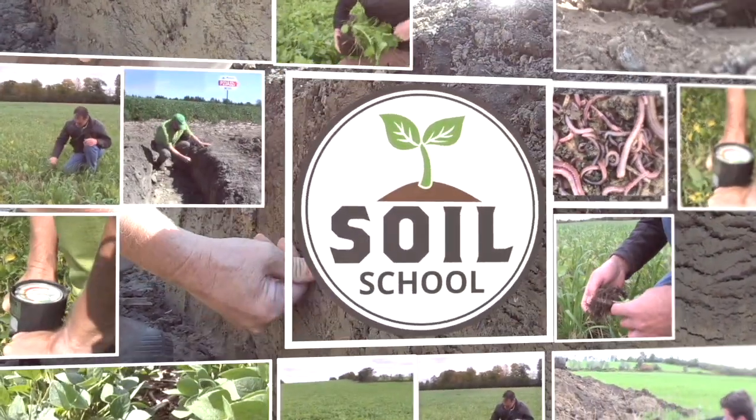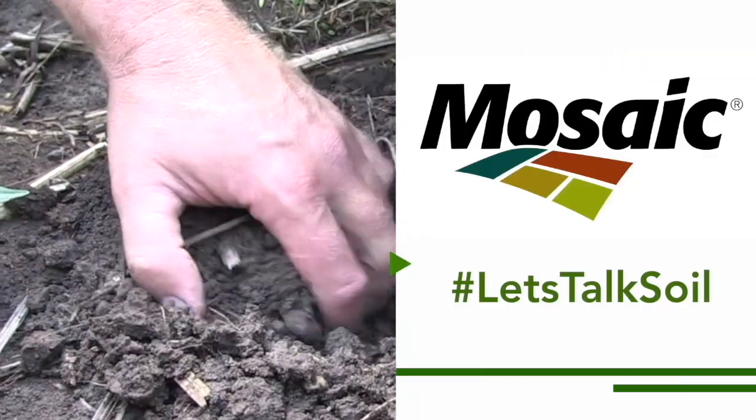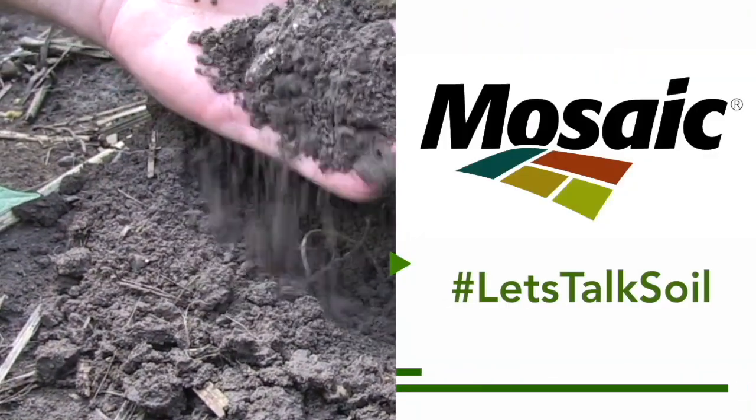The Soil School on RealAgriculture.com is brought to you by The Mosaic Company. Hi, I'm Bernard Tobin, welcome to The Soil School.